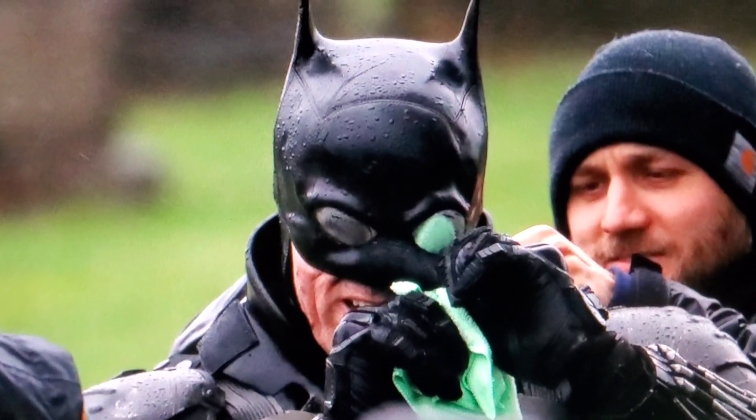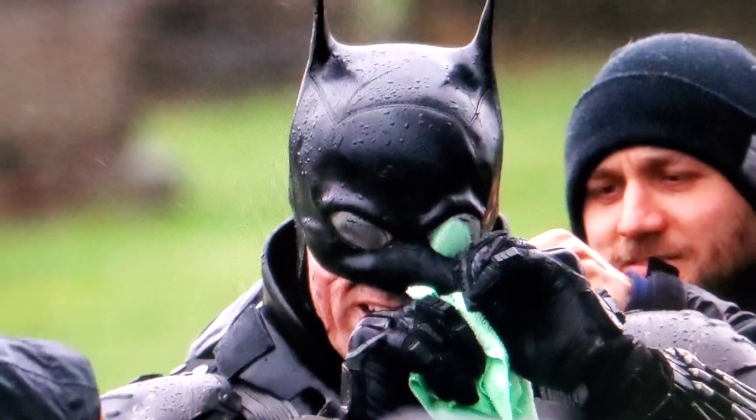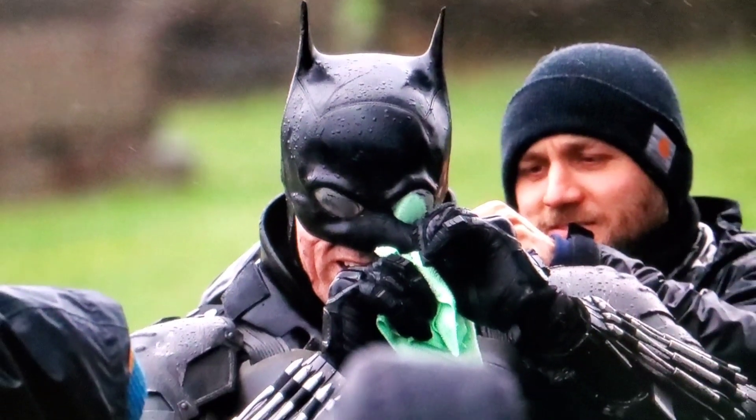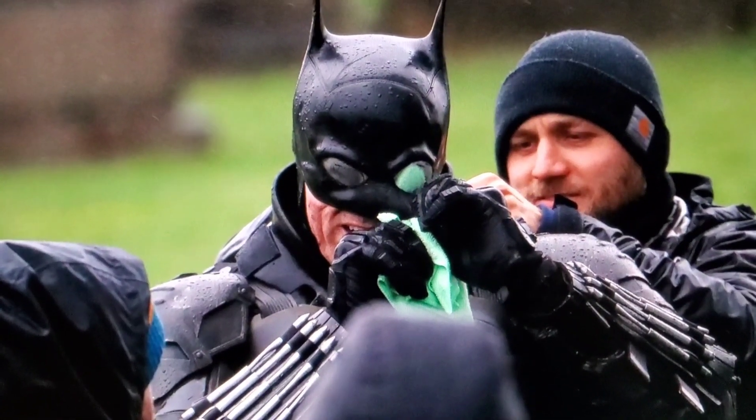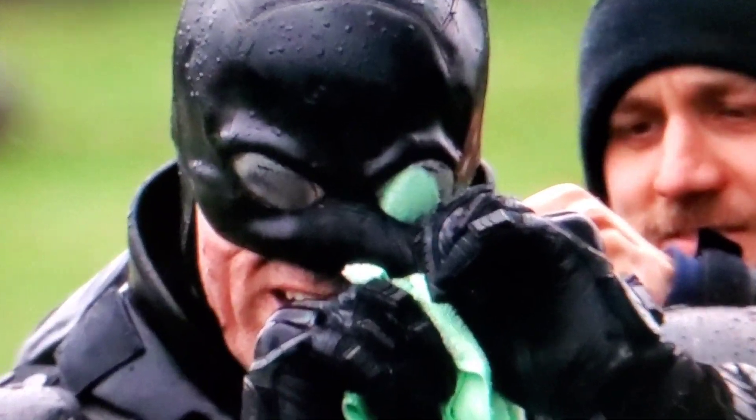Here you can see he's crying because he's not happy that they didn't put the cape in and it's going to be digital — no, I'm just kidding. Anyway guys, I hope you enjoyed this little preview of The Batman. Make sure to follow and subscribe — as they say in comics, to be continued.